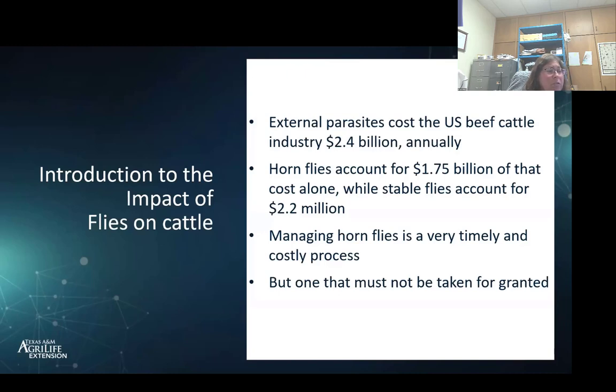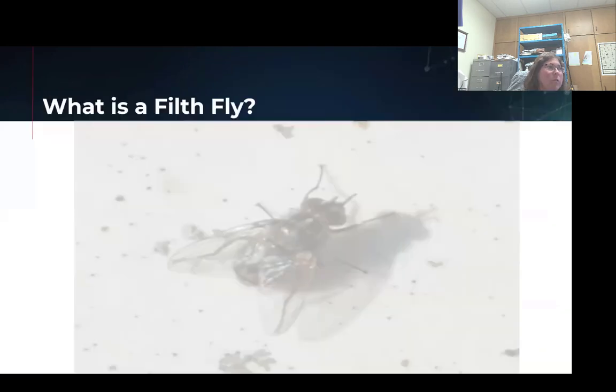It's very important to manage these flies in as many ways as possible. We're going to talk about integrated approaches because these are biting flies, and they have an impact directly in both transmission of pathogens and just the impact of feeding on your animals.